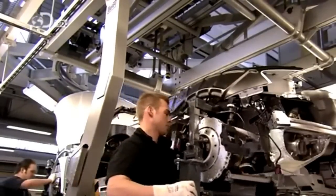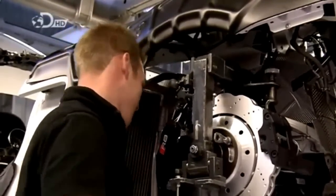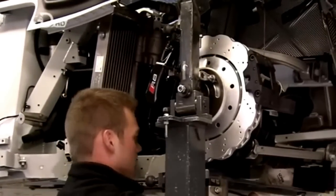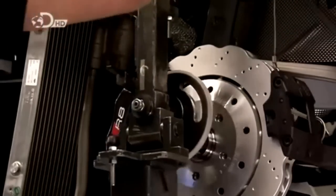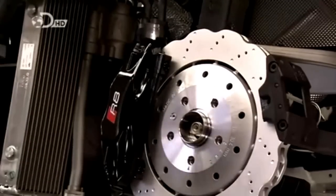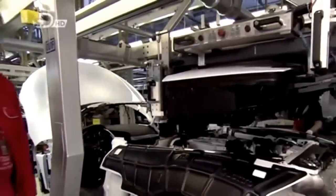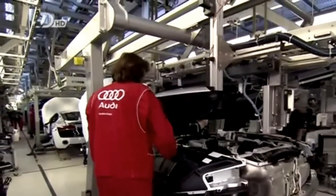Using a specialized lifting device, the braking assembly unit fitted with carbon fiber reinforced ceramic brake discs is installed and locking bolts are tightened to secure the unit. Next, the body and chassis are shuttled by a transfer hoist down the assembly line to station number 9, where key aesthetic and functional features will be added.